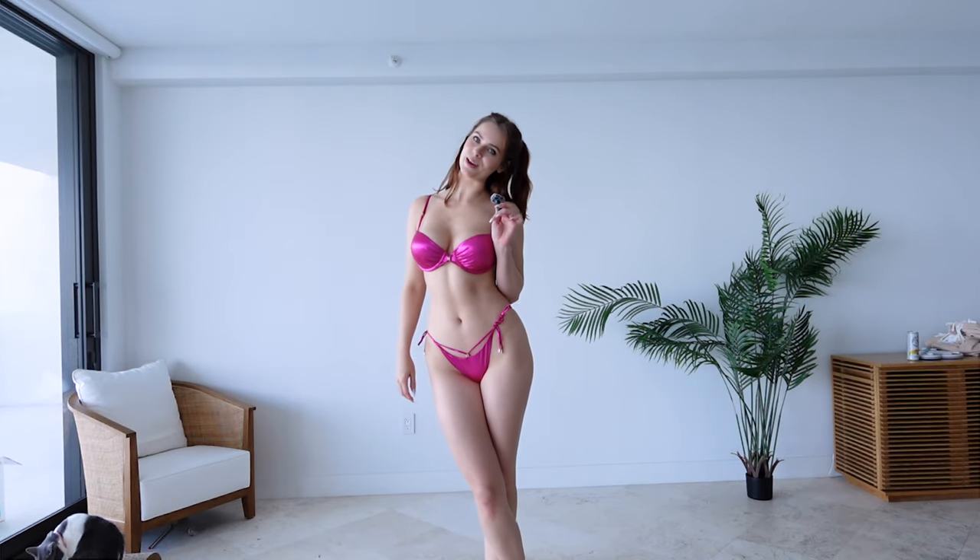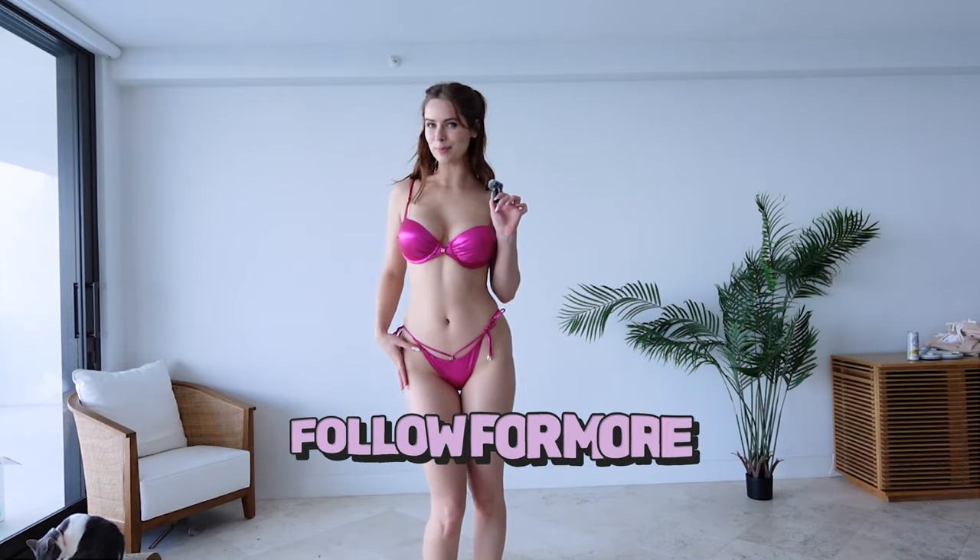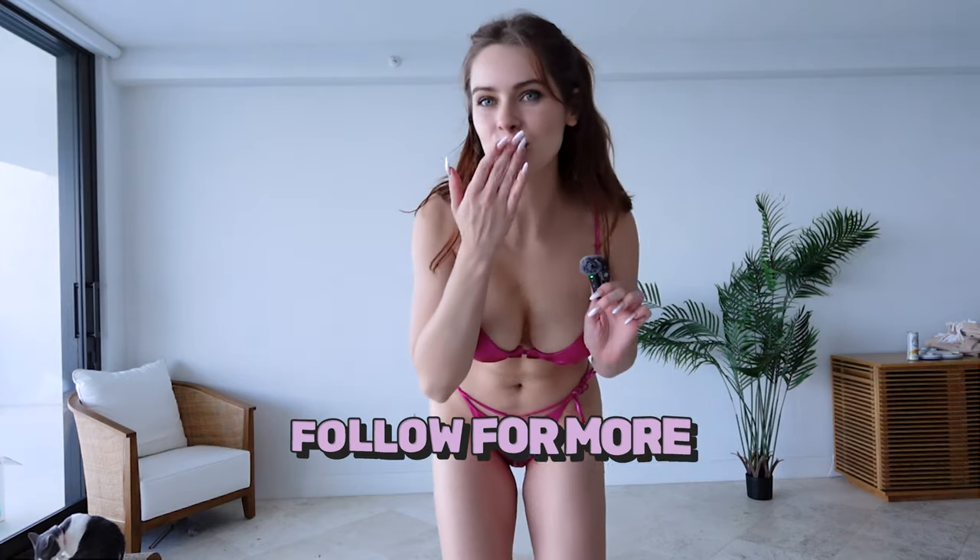Let me know which bikini was your favorite. If you want to see more of me, you know where to go — go ahead and subscribe to my OnlyFans. I hope to see you there. Bye!